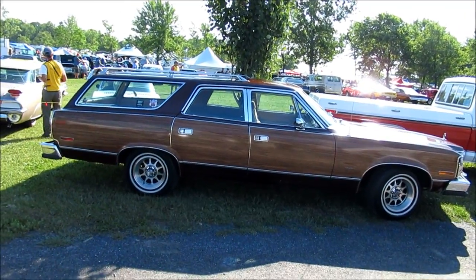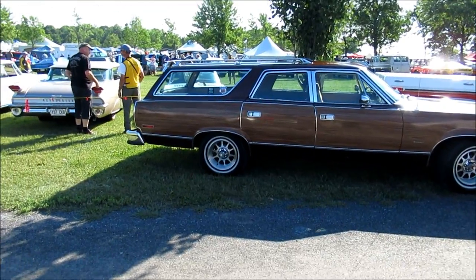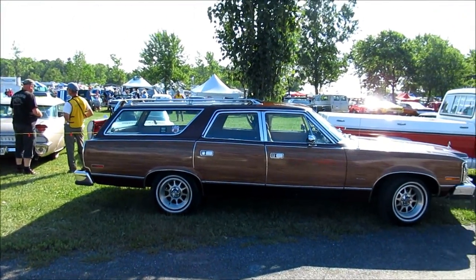Now I'm starving, I've got to go get some meat. The last time I came to the car show was at Canoche in 2002. This car belonged to...